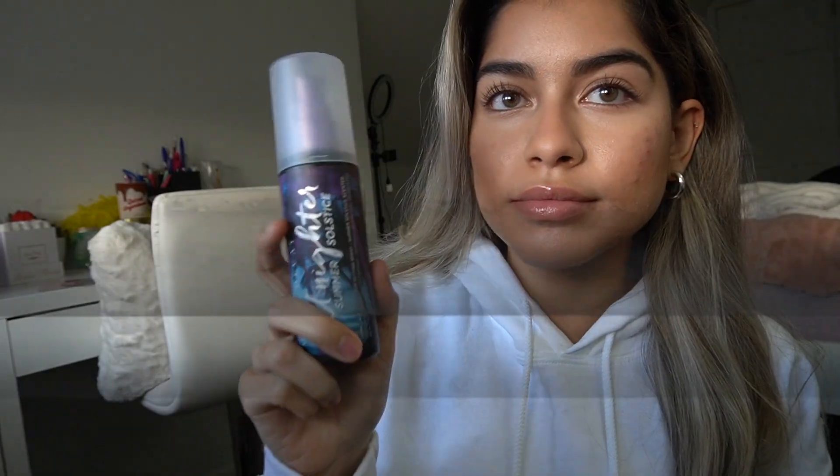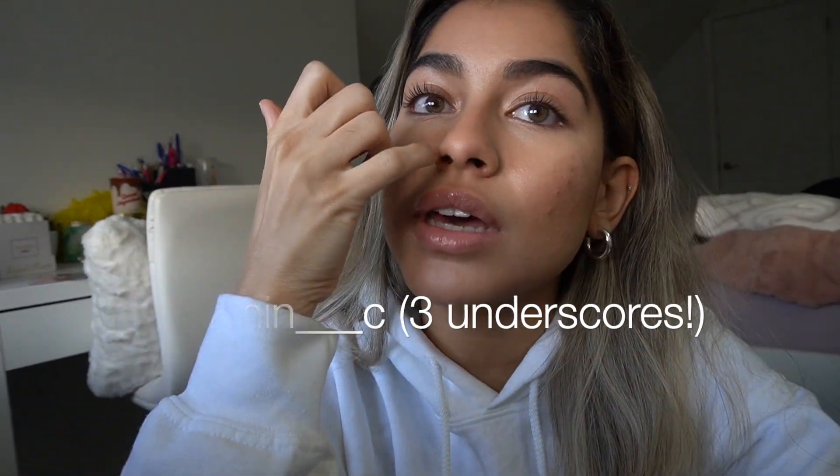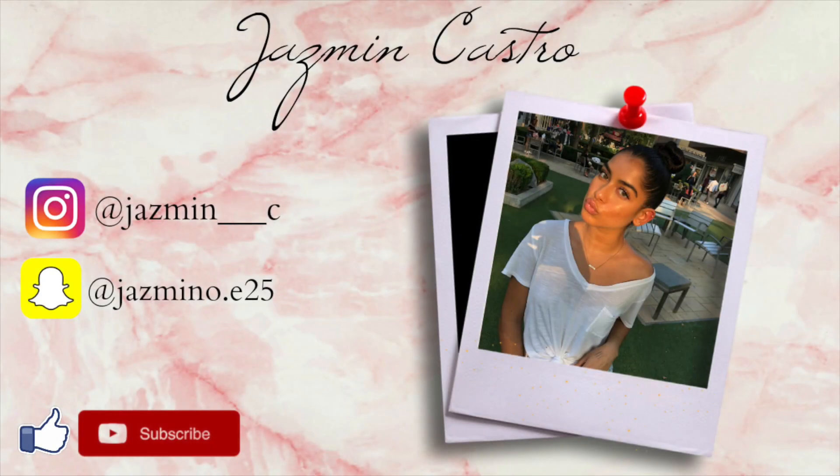To set my barely-any-makeup look, I'm going to use the Urban Decay All-Nighter Spray. I used the Kylie Cosmetics lip gloss in the shade Diva. But that's it for today's video — thank you so much for watching. If you enjoyed it, give it a thumbs up. If you try this out at home or have acne and any makeup tips you want to share, comment down below or DM me on Instagram — I'll put my Instagram on the screen. Tag me if you try this look, and I'll see you in the next one. Bye!